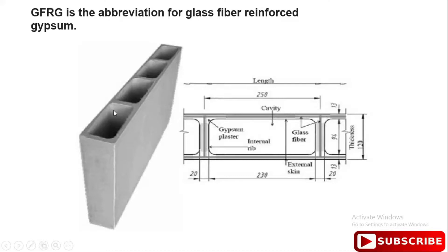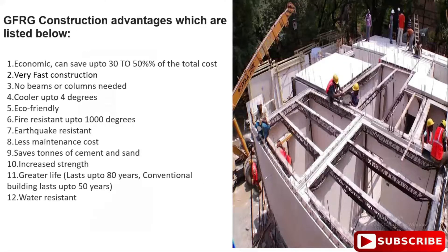What you can use is glass fiber and gypsum plaster for this construction. The composition includes a white cement layer, a plastic layer, and a glass fiber layer. This is what makes up the GFRG panel.